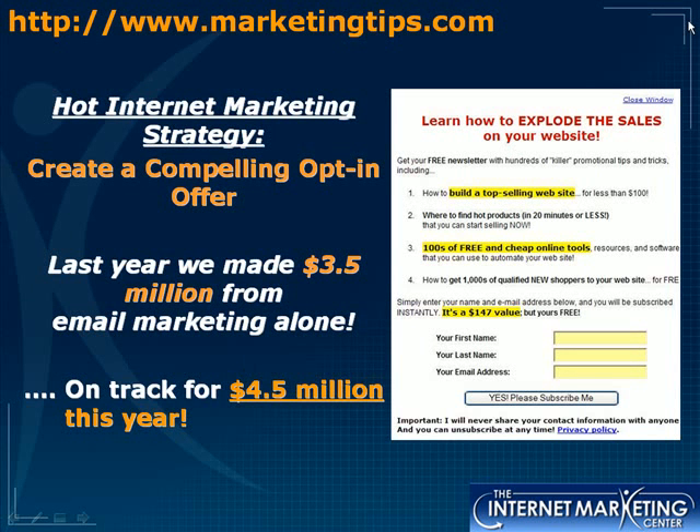Hi there, this is Nicole Efgrave from www.marketingtips.com and blog.searchmarketinglab.com. I am the search engine optimization and pay-per-click expert at the Internet Marketing Center and I'm also a senior internet marketing mentor, so I get to teach people every day.